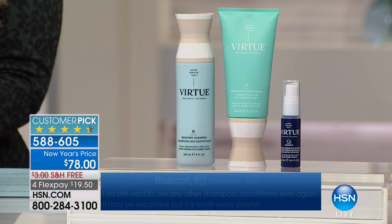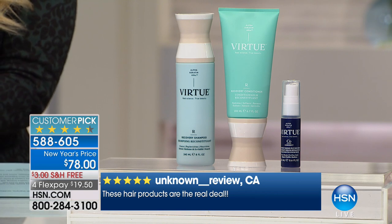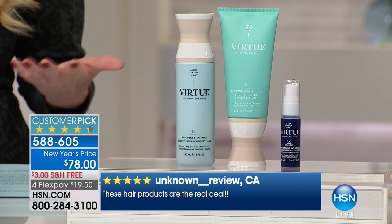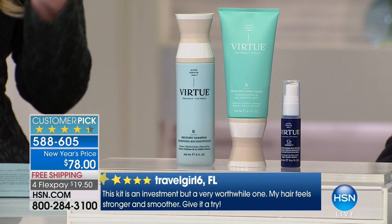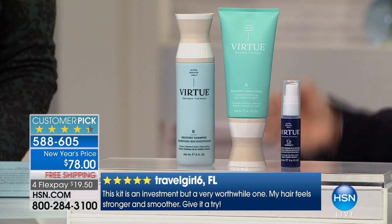All of us are using hot tools, coloring our hair, putting our hair through stress — this is the answer. This is scientifically based and your hair will recognize it. When you see the before and afters, in one use the remarkable difference in the health of the hair is incredible.